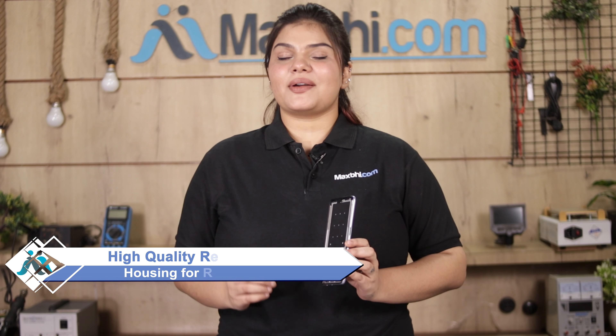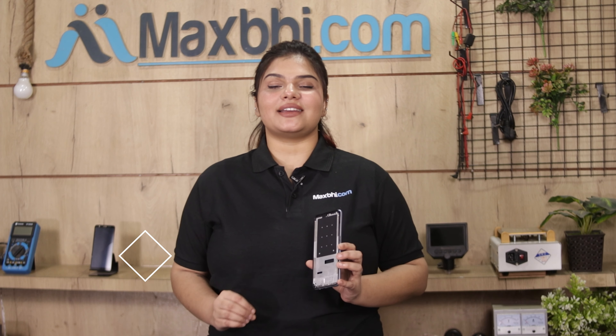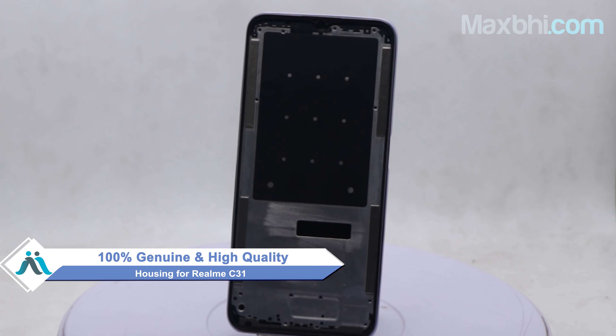You can fix your phone yourself at home or get it repaired by any professional very easily. You can buy your new realme C31 housing from MaxP.com. This housing is a 100% genuine quality product which works similar to the original product with a perfect fit for realme C31.